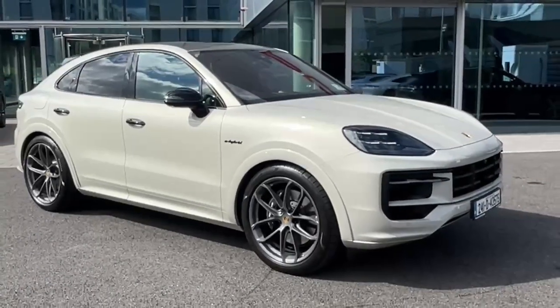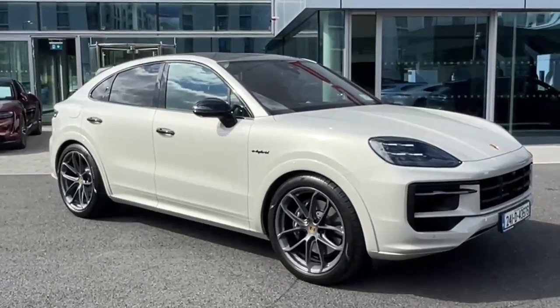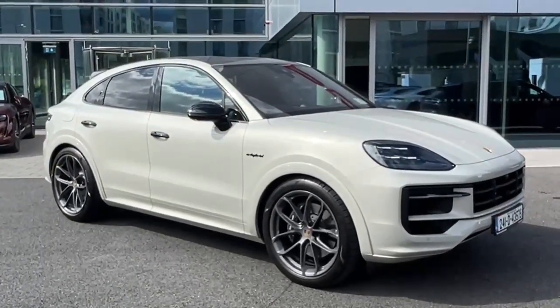If you have any questions on this stunning Cayenne or you'd like to arrange a test drive, give us a call on 01235 3375. Thanks for watching, see you soon.